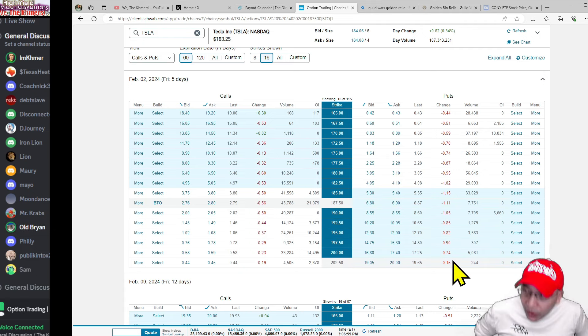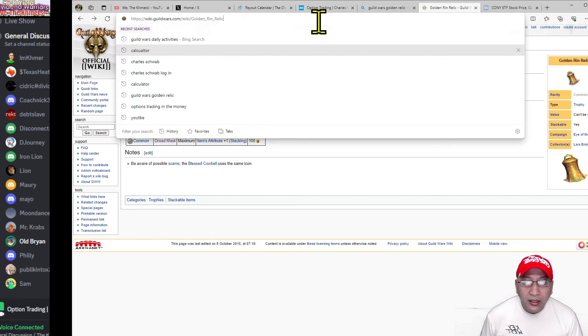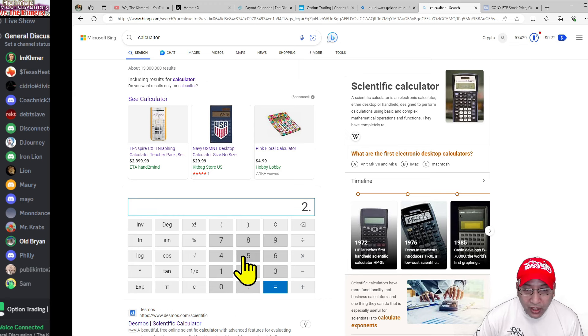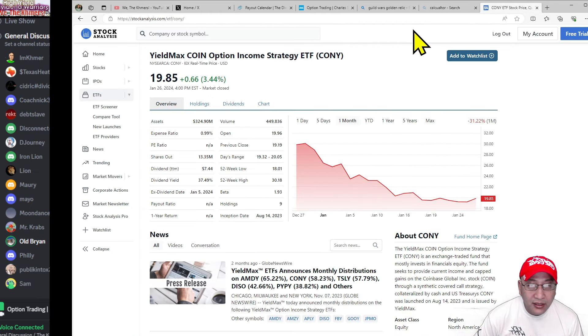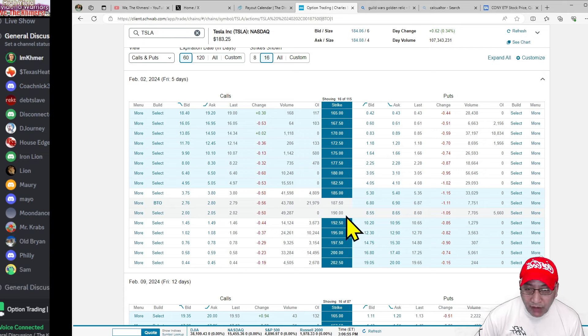That's the advantage of being on the buyer side of the call. You paid $280, so your break-even would be... let me calculate: $2.80 plus $187 equals a break-even of $189.80. So if Tesla hits $190, you're essentially at break-even, and anything above that is profit.